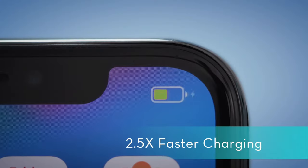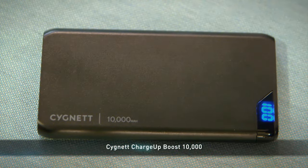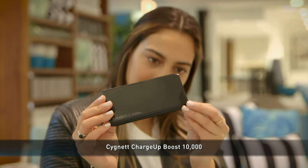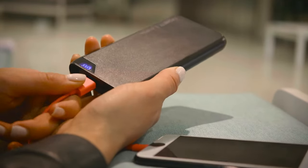Some other things you might consider include speed, both in charging your connected device and recharging the bank when it empties. Capacity is important too. It needs to be high enough to get you through the day with juice to spare, even share, without weighing down your pocket or bag.